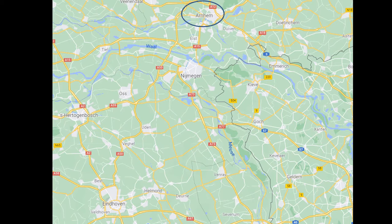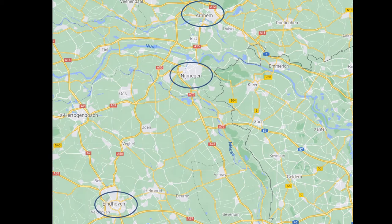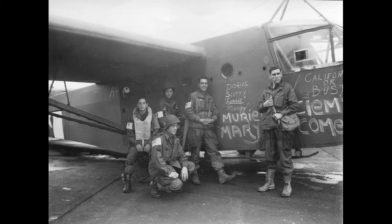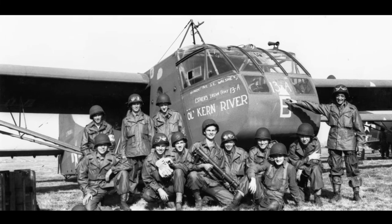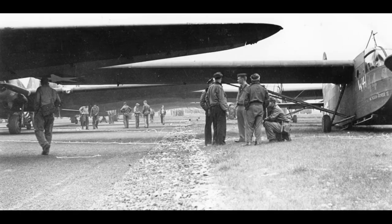The British 1st Airborne Division was tasked with taking and holding the bridge over the Rhine River, while the American 101st and 82nd Airborne Divisions were assigned bridges in and around the cities of Eindhoven and Nijmegen respectively. Scheduled to occur over the 17th, 18th, and 19th of September, Market would be the largest airborne operation of the war.